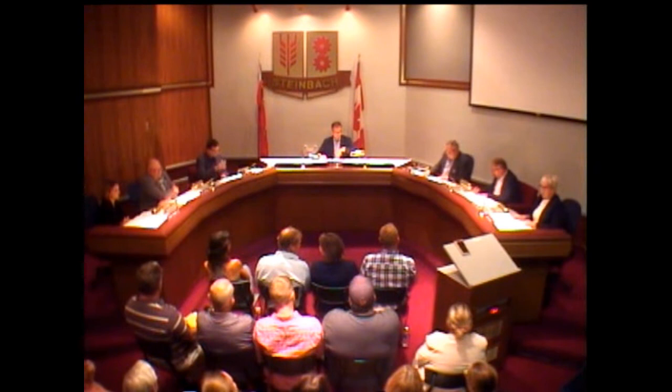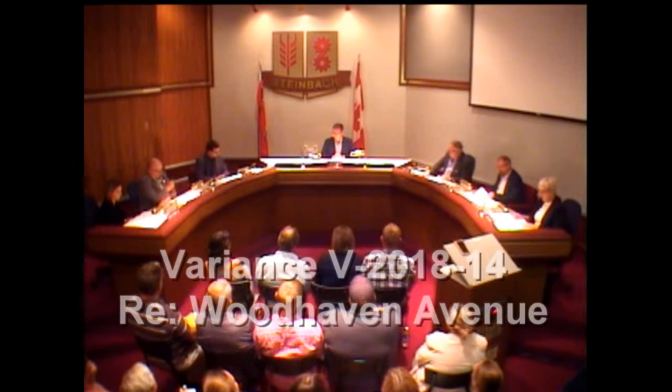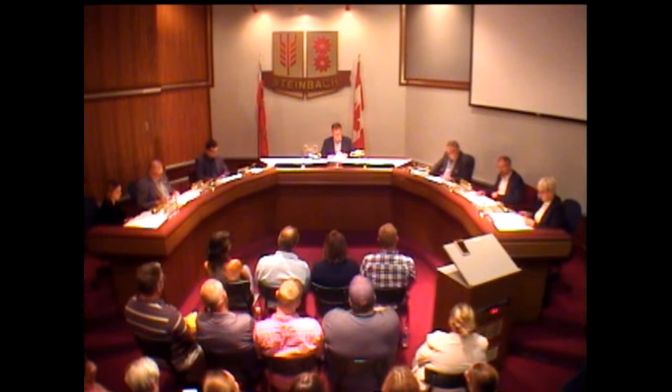We will now move to our public hearing portion, and there are three separate public hearings that we're going to be going through, so I'm going to close the council meeting and open the public hearing. The first public hearing is in regards to V-2018-14, which is Woodhaven Avenue.